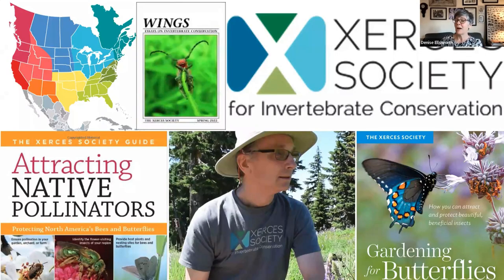I'm so happy to have Matthew Shepard with us this morning to talk about the resources that Xerces offers. You may know Xerces, the Society for Invertebrate Conservation. They work with pollinator habitat, endangered species, monarchs, and other threatened invertebrates, working on conservation and habitat enhancement.